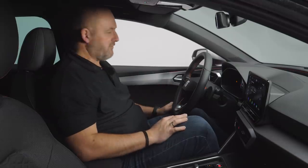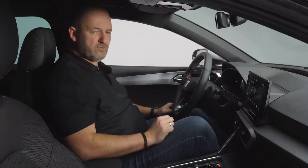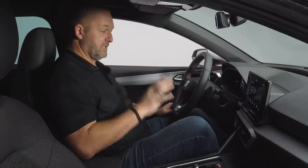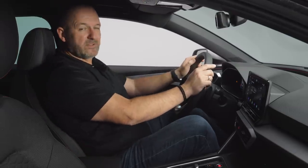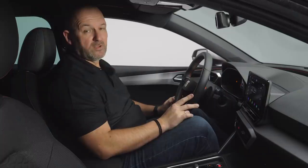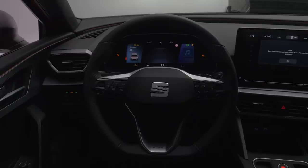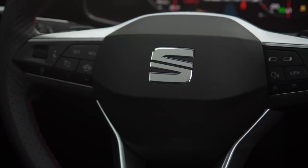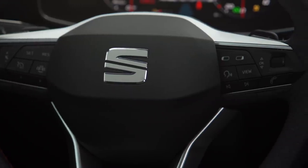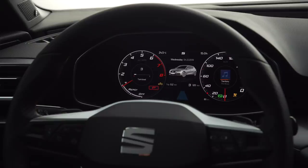The new SEAT Leon offers as much space as the predecessor — maybe a bit more. Even as a tall person, you sit very comfortably up front. You can adjust the steering wheel as before, but the steering wheel is new with completely new-style buttons. The left side is more for speed control and assistance and safety systems, the right side for the infotainment and the new full digital cockpit, which is an optional feature.